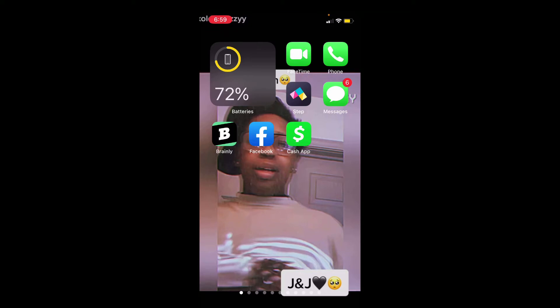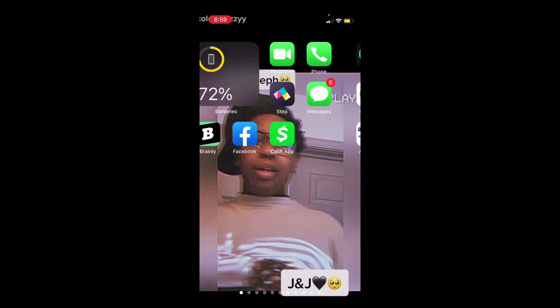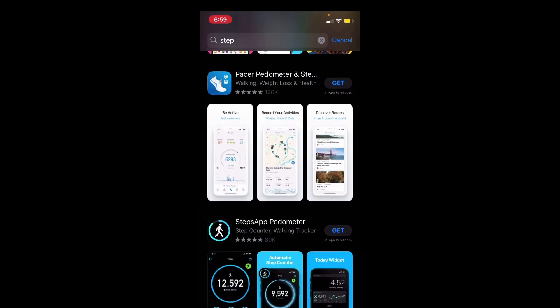Today we're gonna talk about this new mobile banking app called Step. It's like Cash App but a little bit different. If you want to download it, go to the Apple Store — I don't know if it has it on Android — and type in Step. It says teen banking but it also has a grown-up version.